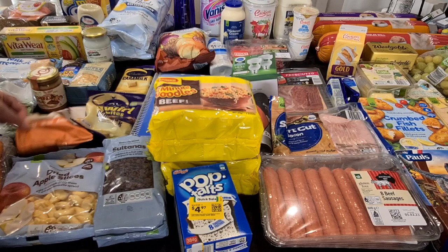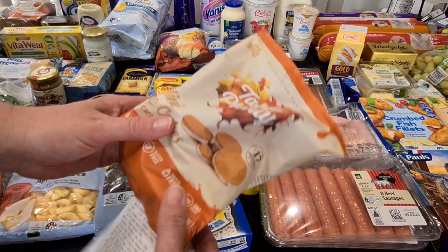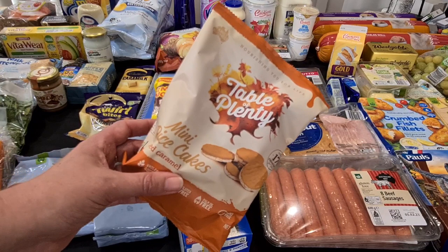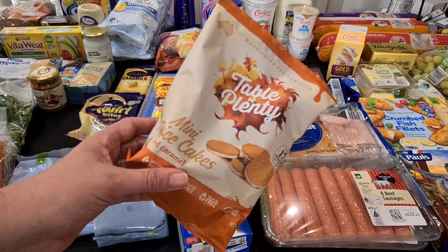For my lunch bag, these Table of Plenty mini rice cakes — the salted caramel ones with salted caramel chocolate on one side. They're only about 17 calories per cake so they're quite small, but to have two of those with a cuppa is very satisfying. I'll quite often put them in a container in my lunch bag. I don't have them every day, but if I need them I can just whip out a couple, make a coffee, and I'm good to go. Because when the season gets busy I just can't leave my desk — sometimes 12 hours where I barely have time to go to the toilet. You don't get a chance to sit down and have lunch; you just eat on the run.